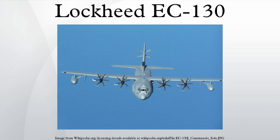The Commando Solo is assigned to the 193rd Special Operations Wing, a unit of the Pennsylvania Air National Guard operationally gained by the Air Force Special Operations Command. The 193rd SOW is based at the Harrisburg Air National Guard Base at Harrisburg International Airport in Middletown, Pennsylvania.